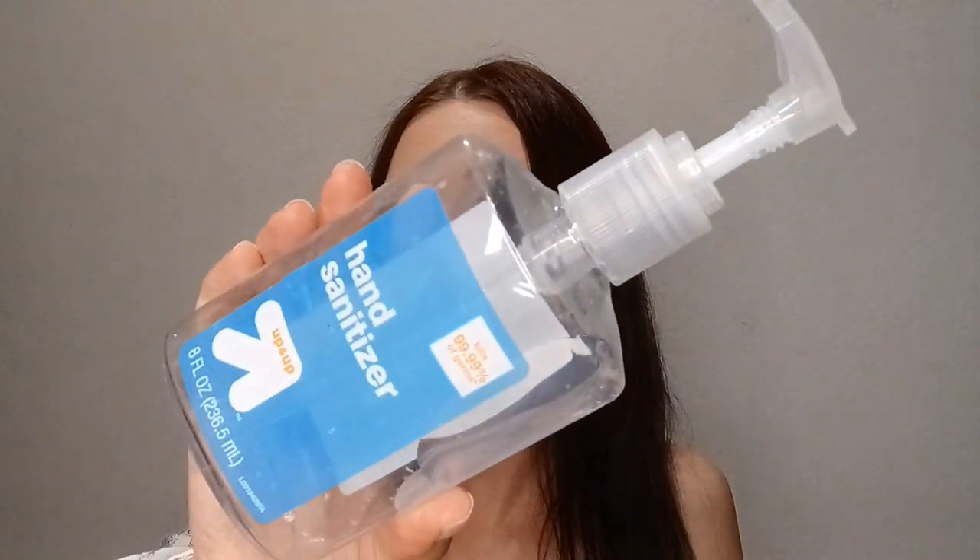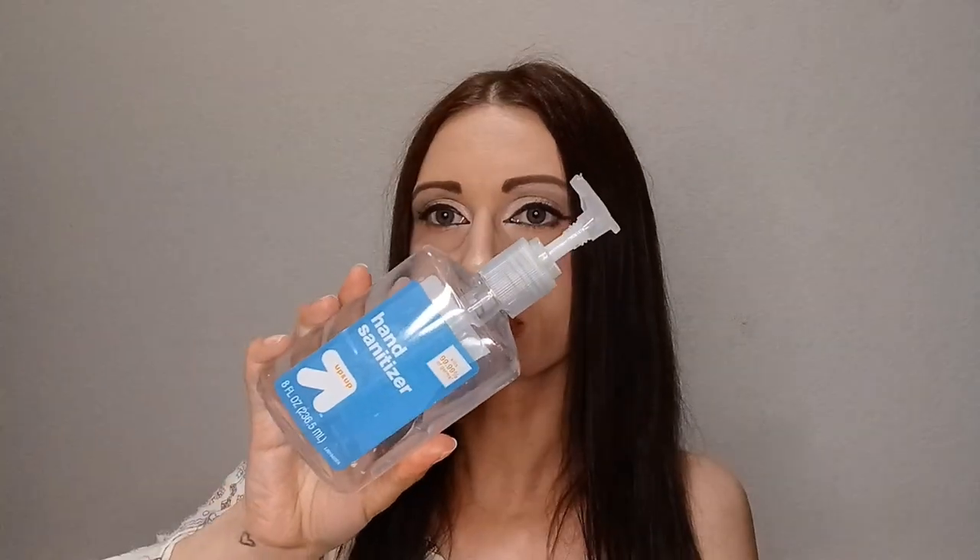Then I have the Target Up & Up hand sanitizer — the generic one I was talking about. We went through all of it, but afterward my husband said he didn't like the scent, even though I barely noticed one. He only likes Purell. To me this was decent and worked just as well, and it's very affordable. If it were just up to me I'd repurchase, but since he doesn't like it, we're sticking with Purell. No repurchase.